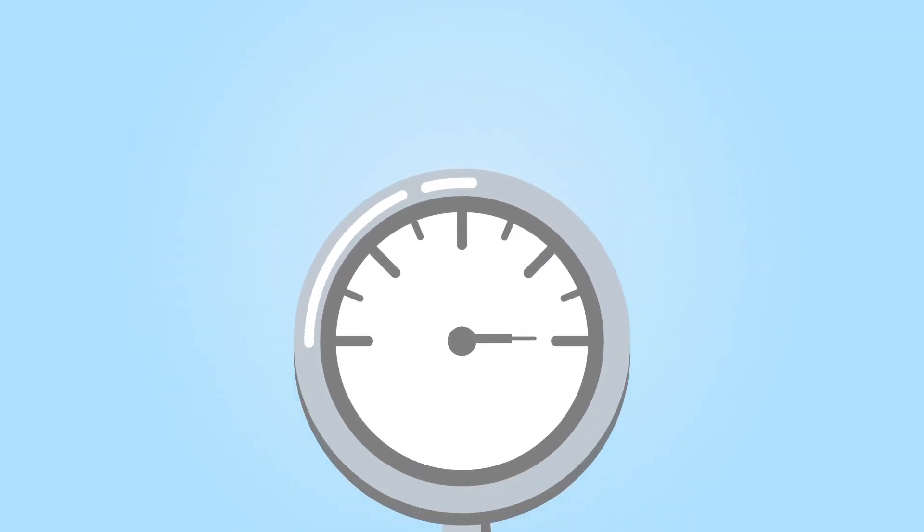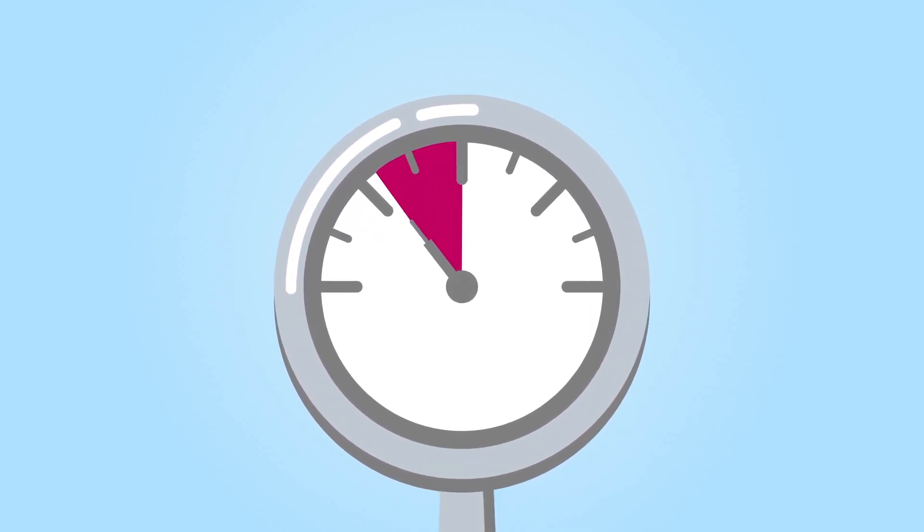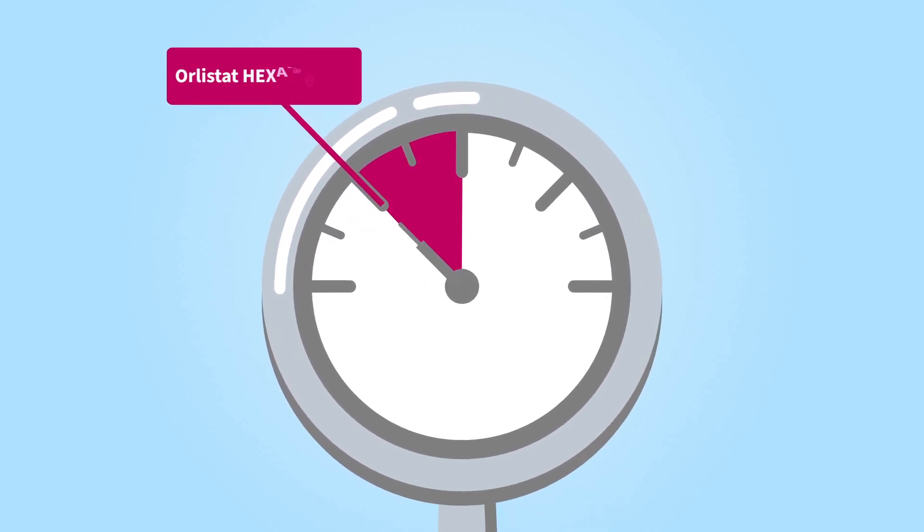This means that for every 2 kg you lose, you can lose an additional kilogram thanks to Olistat Hexal 60 mg.